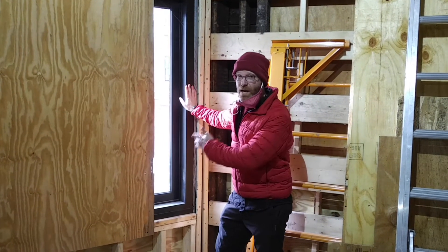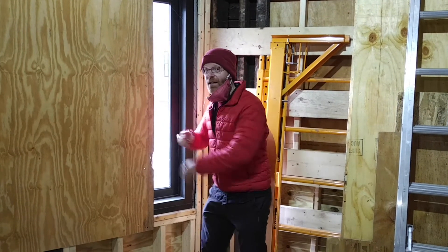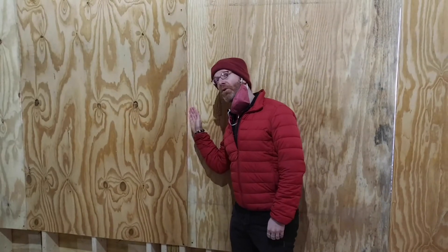With the new windows installed, we're keeping the cold outside temperatures outside. You couldn't tell this because you're not inside with me, but these gaps between the plywood before the windows used to let all the cold air inside.